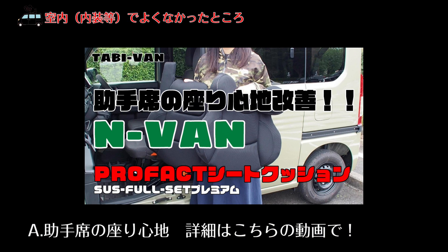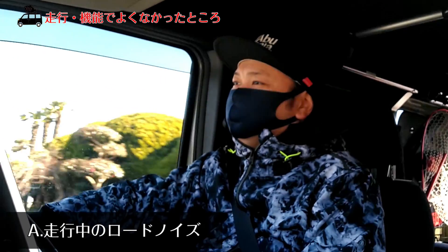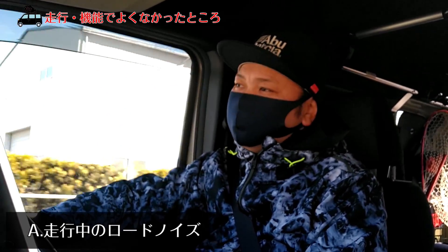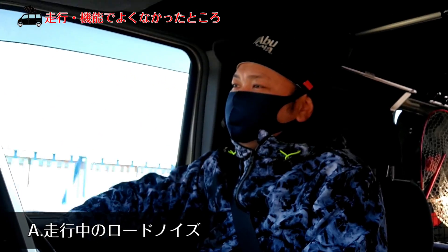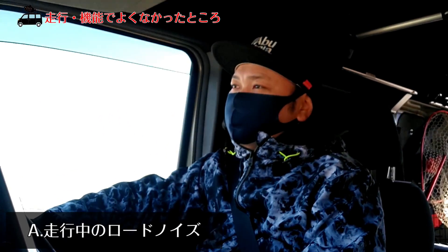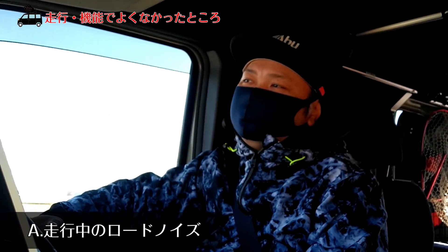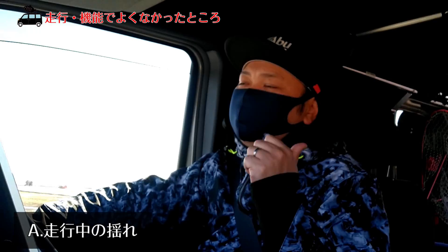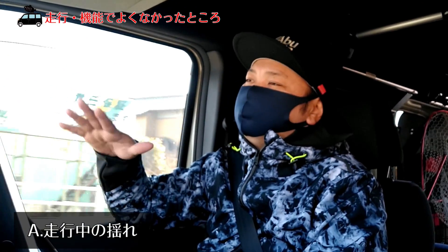助手席まわりに小物を入れる場所がないので、Amazonで買える専用品などいろんなものを駆使して自分で工夫しなきゃいけないかなと思います。あと走行中のロードノイズや風切り音が気になる方は対策が必要かと思います。うちは何もしていないので、音をきれいにしたい方や雨音・風の音を軽減したい方は何か対策が必要ですよね。揺れも縦揺れ・横揺れとあって、取り付けたテーブルが揺れて音がすごいこともあります。